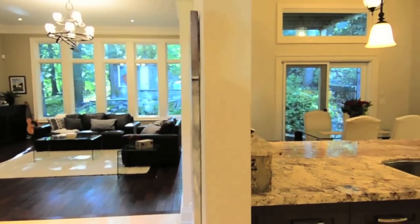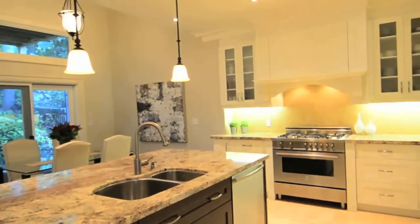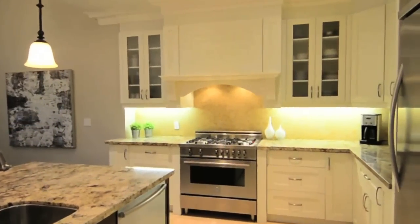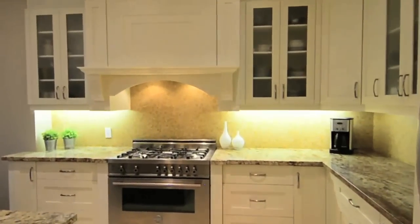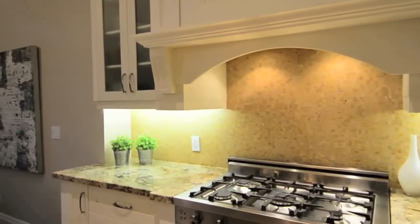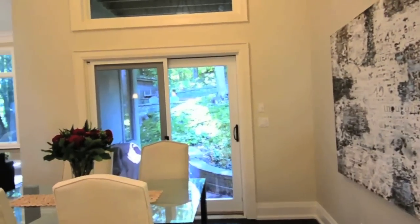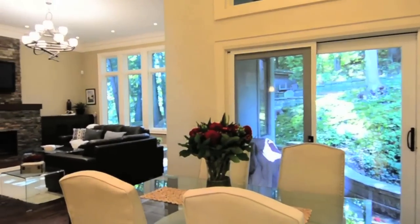The custom kitchen features an island extension with bar stool seating, dual stainless steel sink, granite countertops, natural stone floors, plaster crown mouldings, tile backsplash, modern cabinetry, pendant and pot lighting, as well as stainless steel appliances, while the eat-in breakfast area provides access to the backyard and patio area through sliding glass doors.